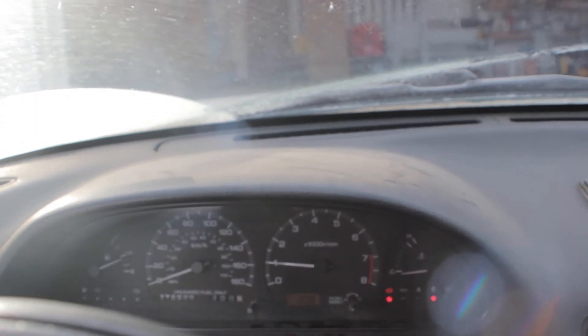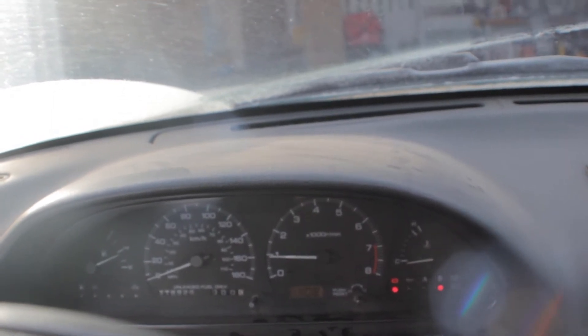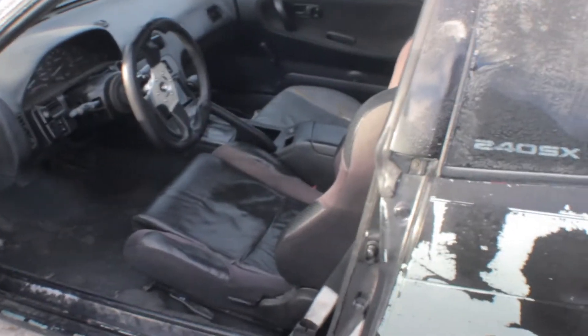I warmed it up a bit before I shot this video, but it's got a hesitation and it's really down on power. It makes enough that I can pull it up and down the driveway, but when you try to accelerate... Right now I'm thinking it's a fuel problem. Ideally it's a clogged filter — that would be amazing, because I can fix that for about $40 in about five minutes. But with my luck, it'll probably be something a little bit more involved.